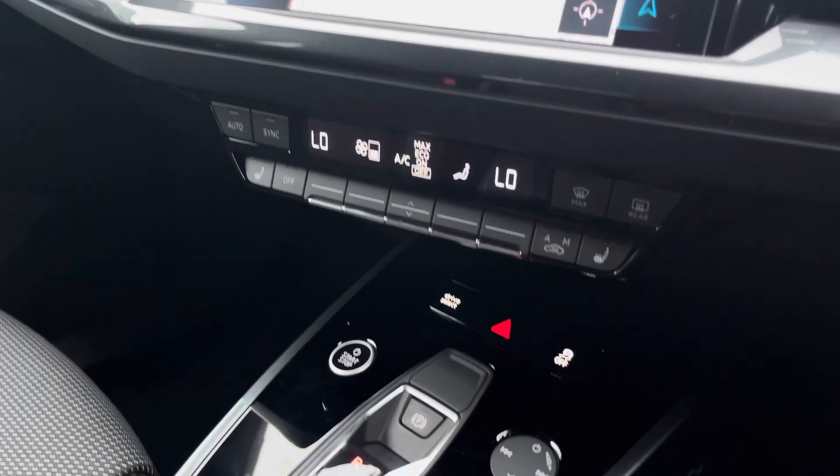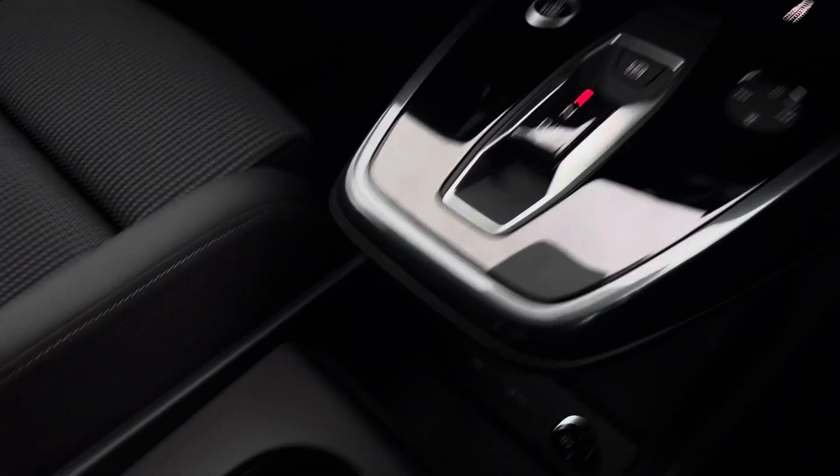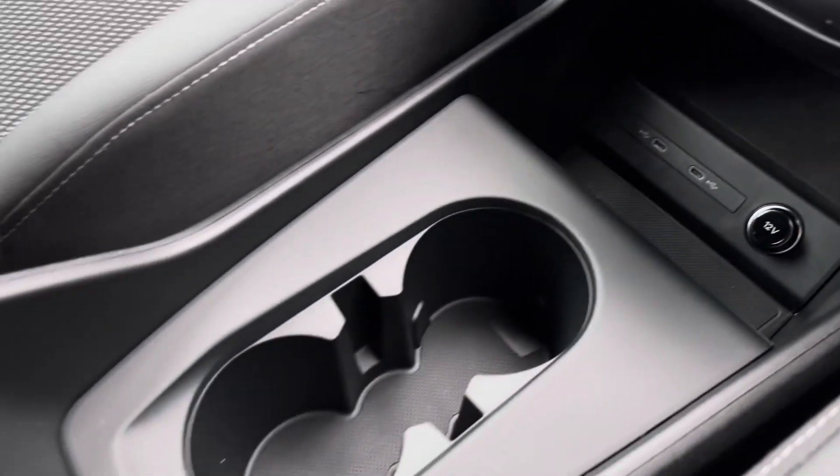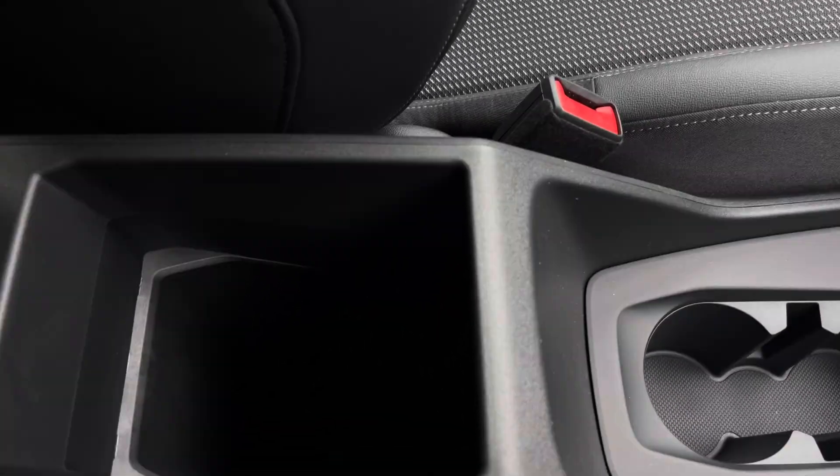Just below that we have the dual-zone climate control unit, heated front sports seats, the automatic gear selector, two USB-C ports, two cup holders, and some storage underneath the armrest.